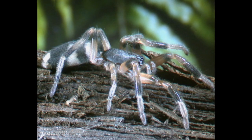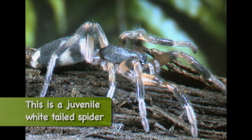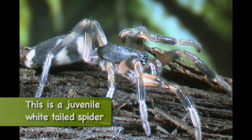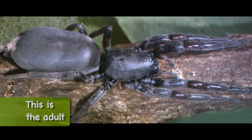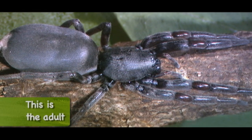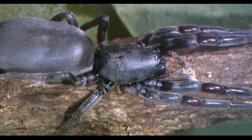The white-tail spider is an introduced spider that can bite and is found around our houses. Most people who get bitten have no effects whatsoever. Those that do — it's probably something more to do with that person's reaction, or else it's a secondary infection, which you can get from any wound. A spider bite is just like any other wound.